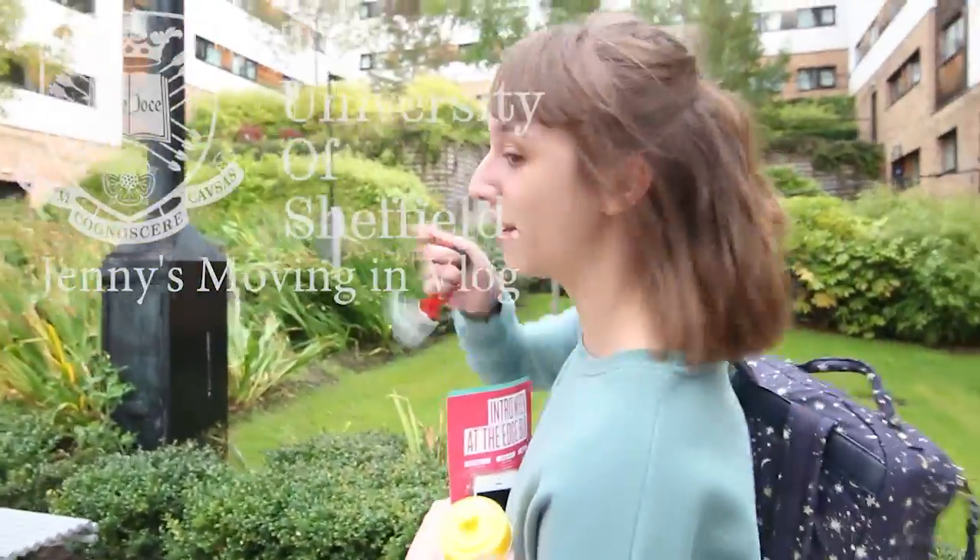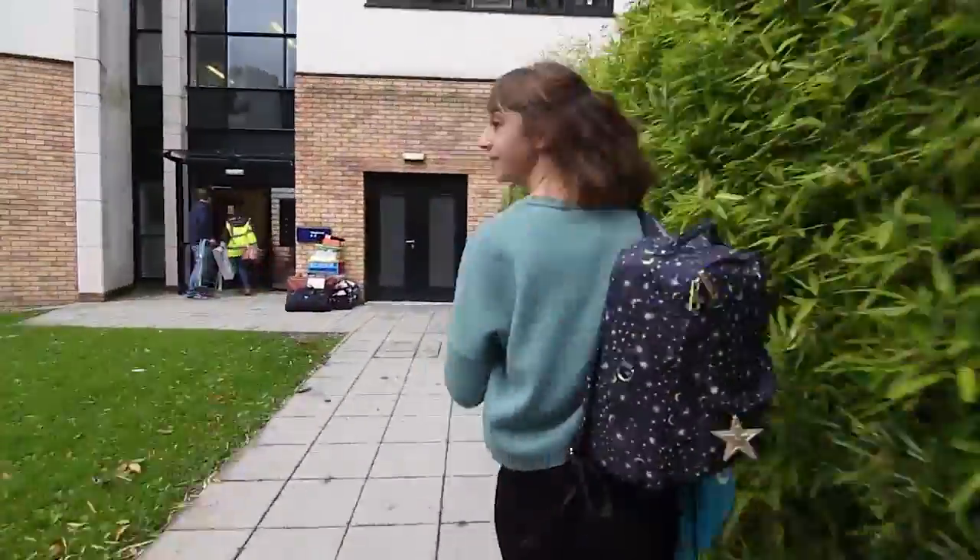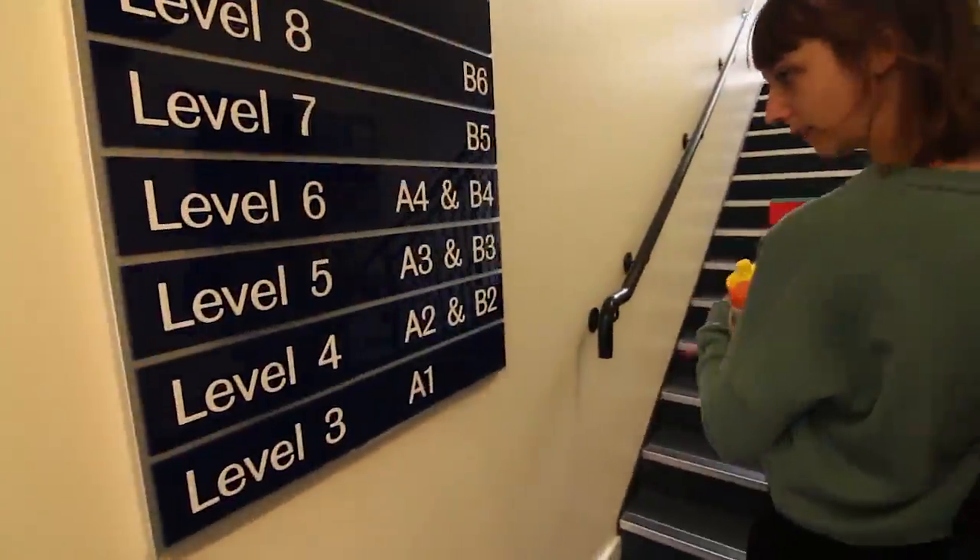So I've just arrived at Wimbury and I'm about to see my room for the first time. Number 6.